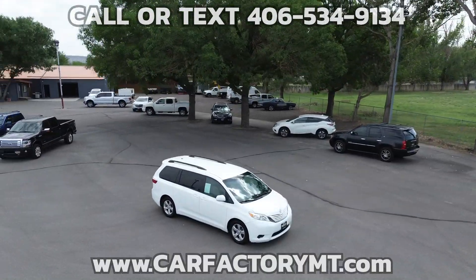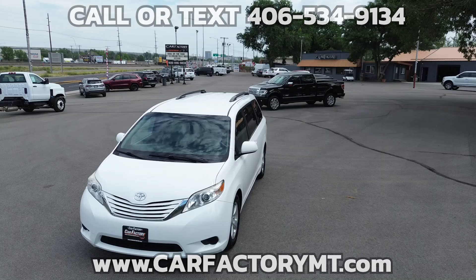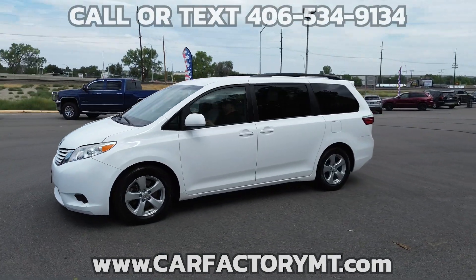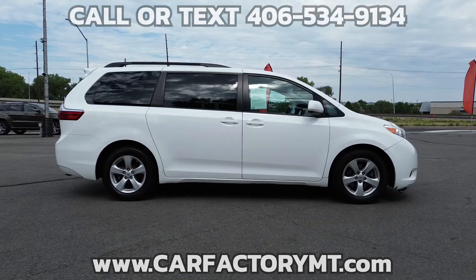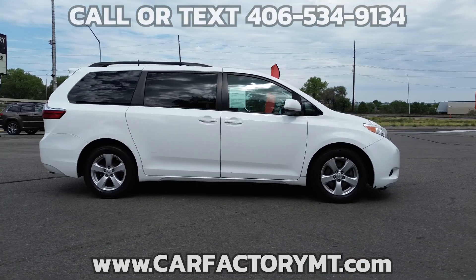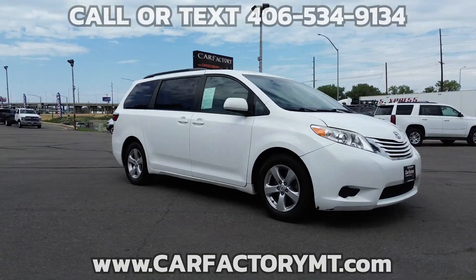It has a 3.5-liter V6 with a 6-speed automatic transmission. Features include the LE package, a 7-inch touchscreen infotainment system with Sirius XM satellite radio, single CD, Bluetooth, HD radio, and an integrated back-up camera display.